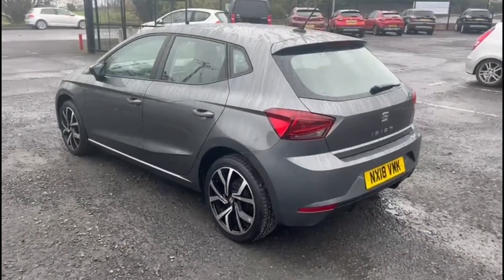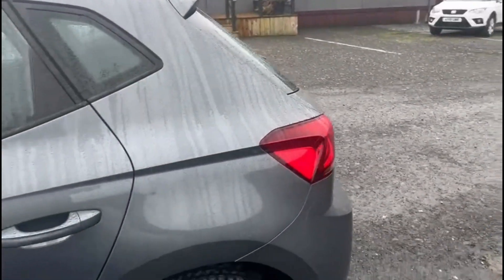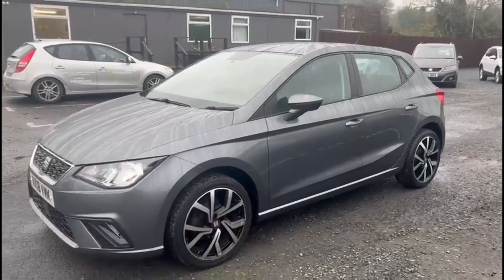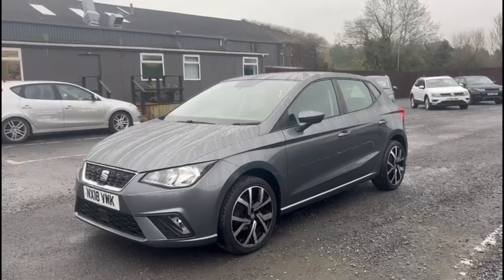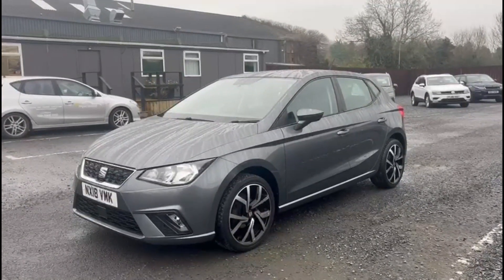As you can see, a beautiful example, and just 43,000 miles. If you have any questions about the car or you'd like to book a test drive, please feel free to get in touch. We'll see you in the next video.